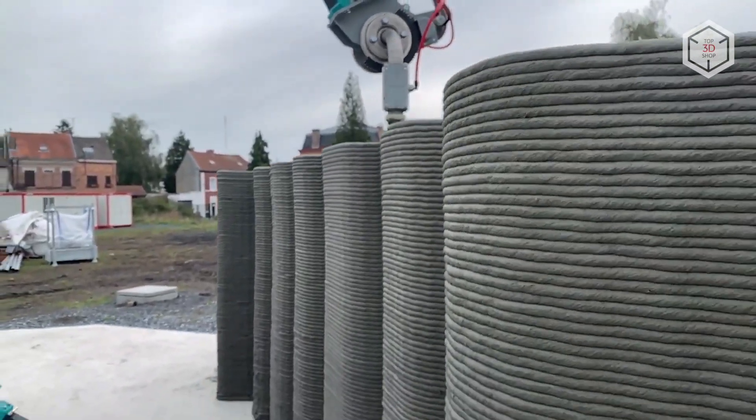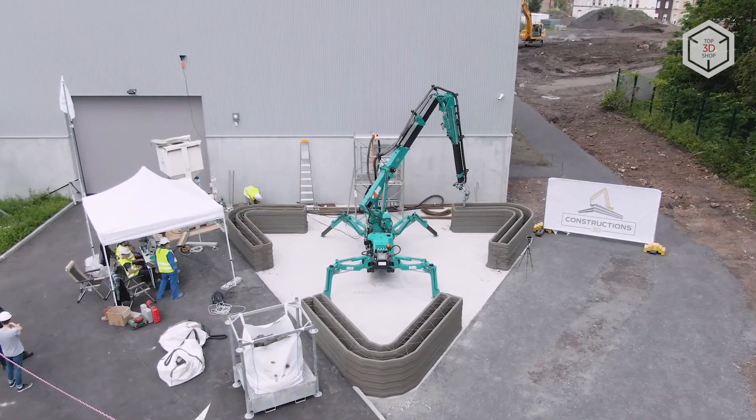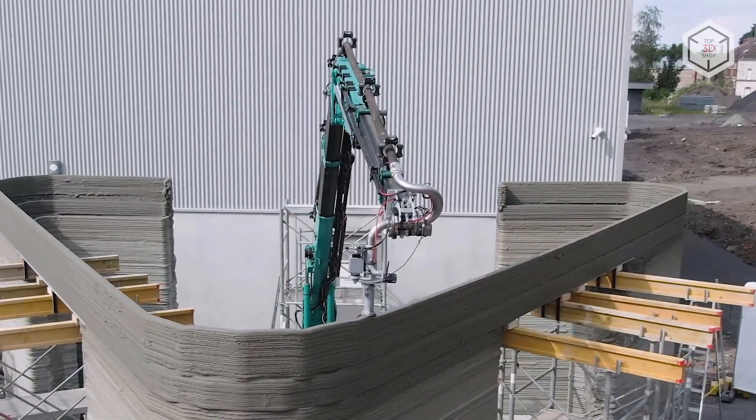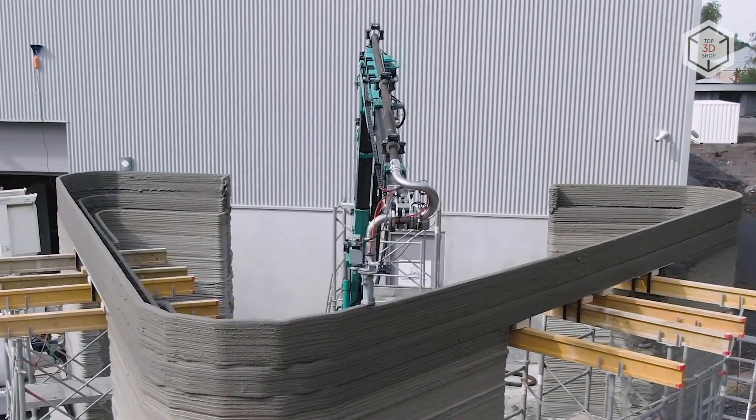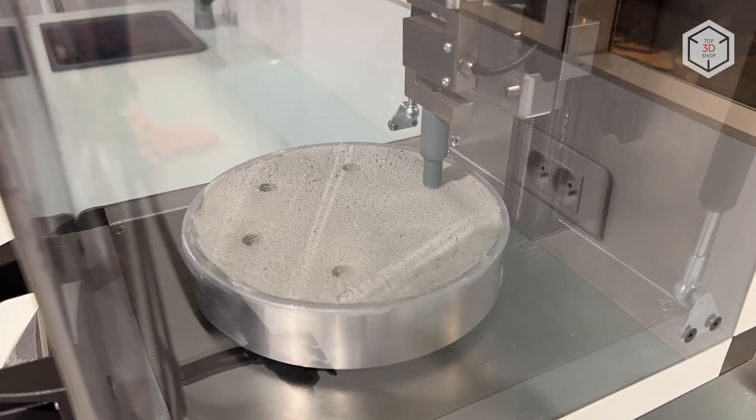In addition to the Mini Printer Pro, Constructions 3D's lineup of equipment also includes the ultra-large Maxi Printer, a construction 3D printer for educational institutions, and a device for evaluating the properties of ready-to-print mortar mixes.